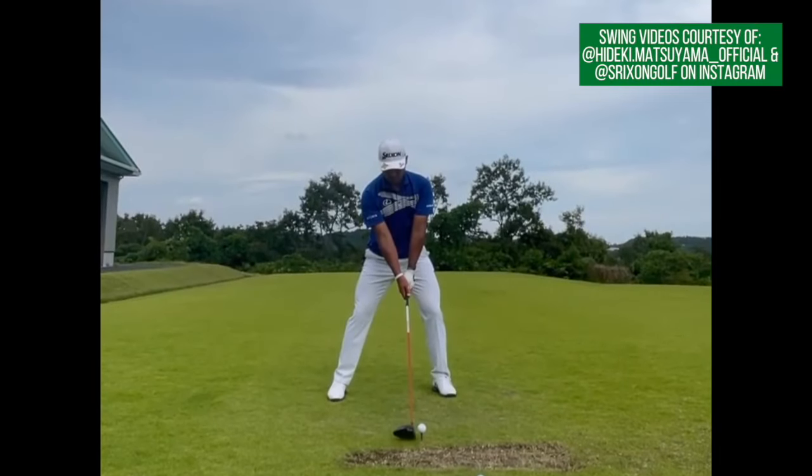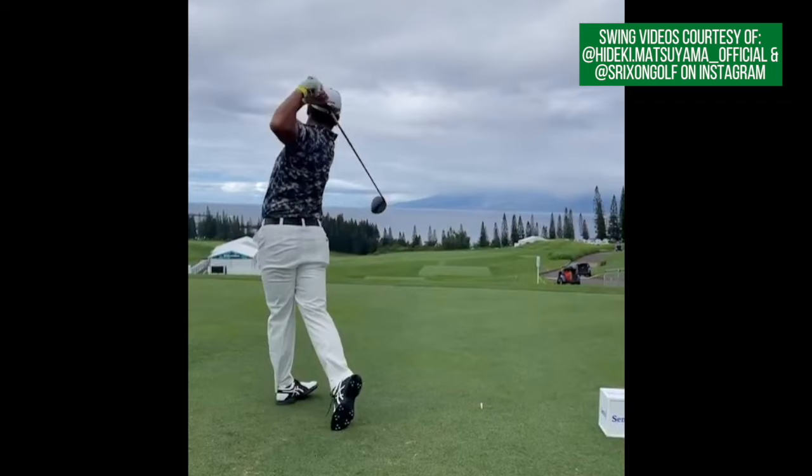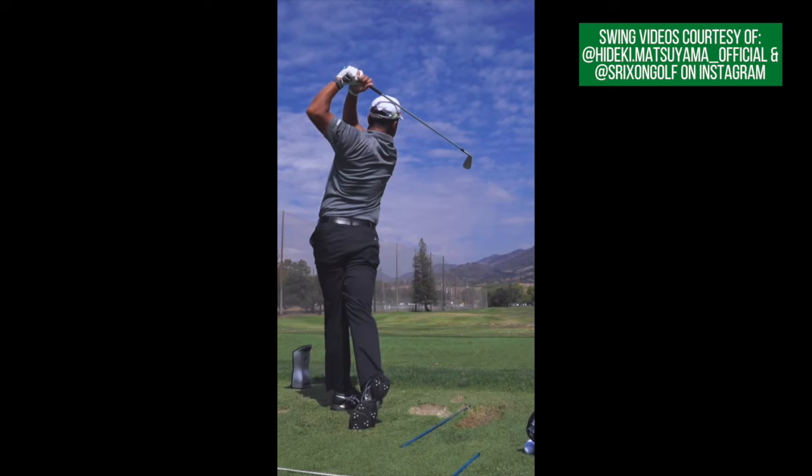Hey everybody, thanks for tuning in. I'm George Connolly with Scratch Golf Tips and today we're looking at the golf swing of Hideki Matsuyama, Masters Champion, who has won multiple times on the PGA and European Tour. There's a lot to learn about the swing, and there are certainly some idiosyncrasies of Matsuyama's swing that are not necessarily popular, but there is a great deal to learn from a golf swing like Hideki's.